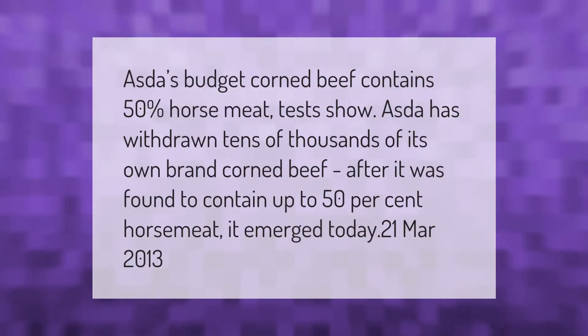ASDA's budget corned beef contains 50 percent horse meat. Tests showed ASDA has withdrawn tens of thousands of its own brand corned beef after it was found to contain up to 50 percent horse meat. This emerged on the 21st of March 2013.